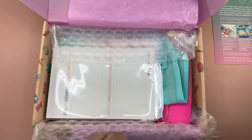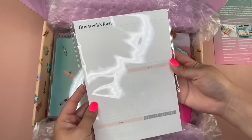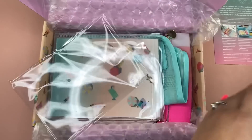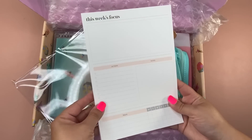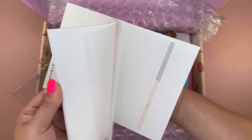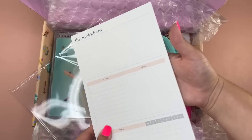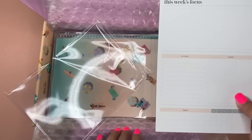The first item is what's called a weekly focus notepad. This is an exclusive item, meaning it is only exclusive to this box and will not be sold at ErinCondren.com. They say the value is worth about $10, which is really the same as the other notepads. It's got this week's focus, actions, notes, and then a tracker Monday through Sunday. That's cute for a daily or even a weekly thing — so I like that.